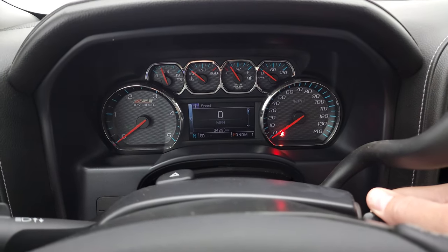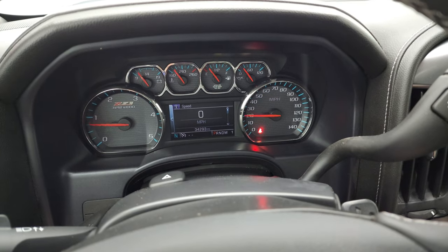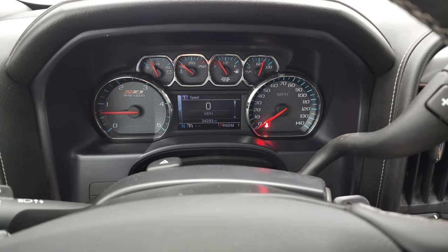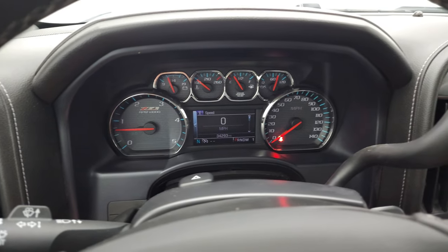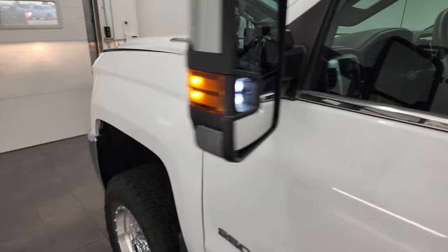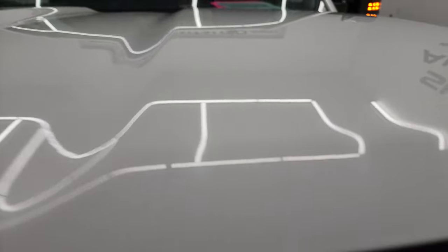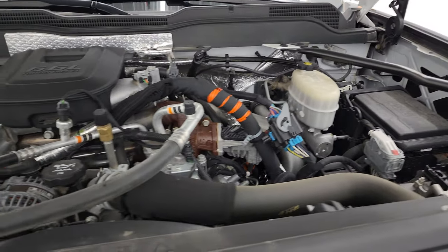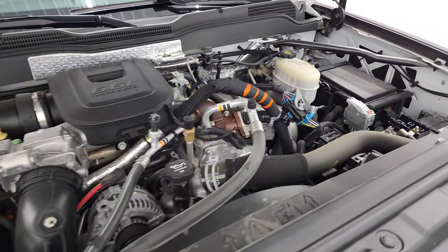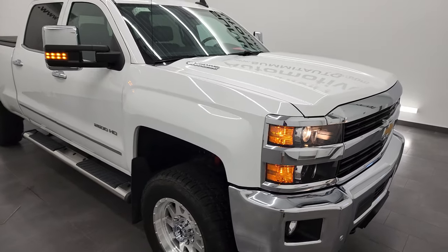We'll start it up and take a look under the hood. Starts right up — no check engine lights or anything like that. I just checked the buyer's guide and this one came out of Iowa. It has the LED side lights — they are super bright. Under the hood we have the 6.6 liter Duramax diesel. Engine bay is very clean, runs very smooth, and once again this truck has been fully safetyed and inspected by our service shop — fresh oil and filter change, all fluids checked and topped off. This truck is 100% ready to go.